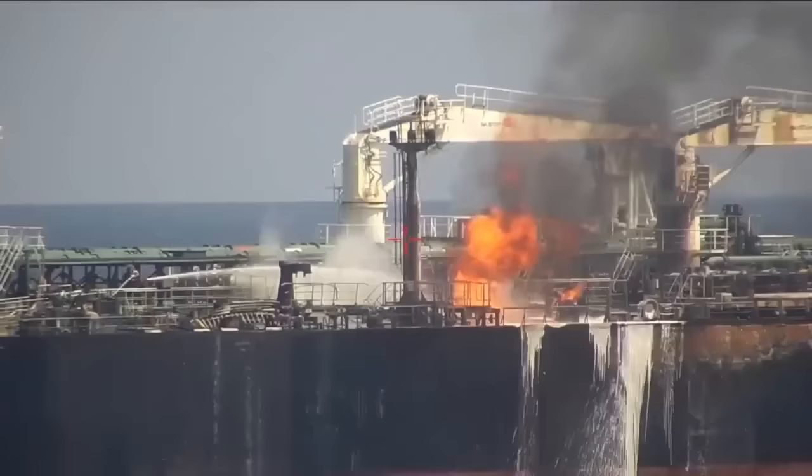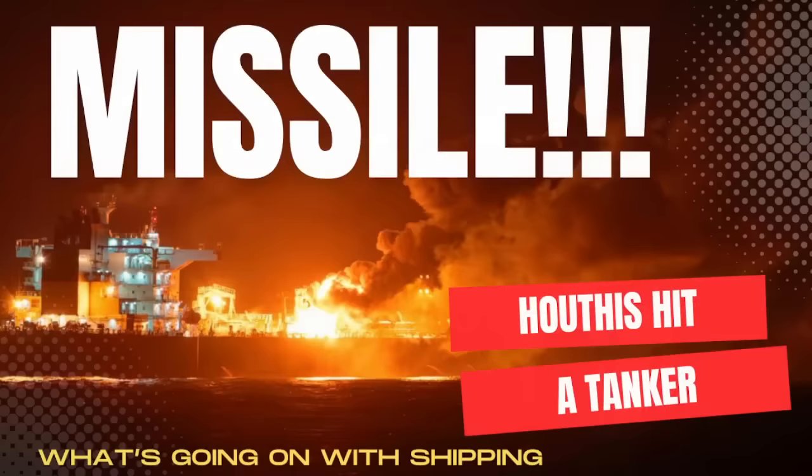On today's episode of What's Going On with Shipping, the Houthi have struck a tanker in the Gulf of Aden. I'm your host, Salam Cagliano. Welcome to today's episode.